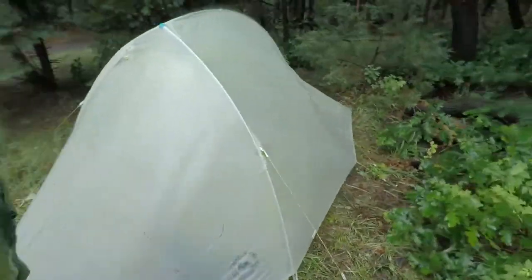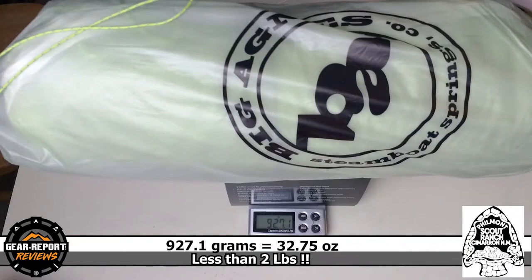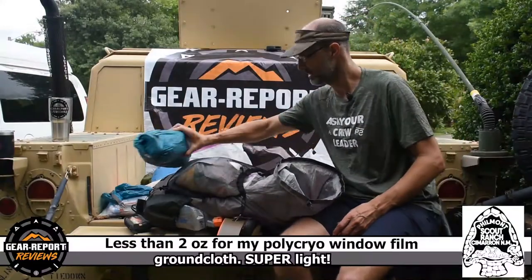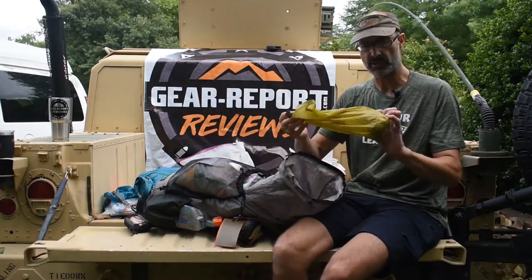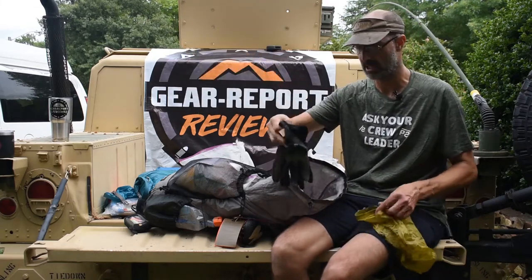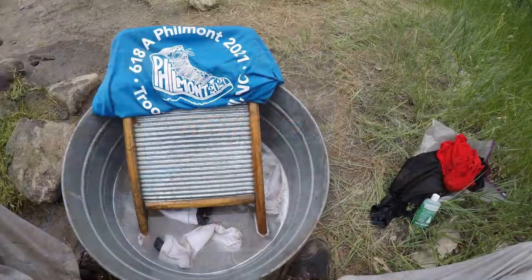Also in here is my Big Agnes Fly Creek HV2 Platinum tent — a very small, lightweight two-man tent. On the 2017 trek I ripped the bag that came with it, so it's now in a Sea to Summit nano eight-liter stuff sack. The stuff sacks and bags in here make organization really easy. This was my dirty clothes bag, and it has a pair of mechanics gloves because we needed gloves for our conservation project. They're still wet — I've got to air these out because they smell nasty. Any dirty clothes would go in that bag and then we would wash them.